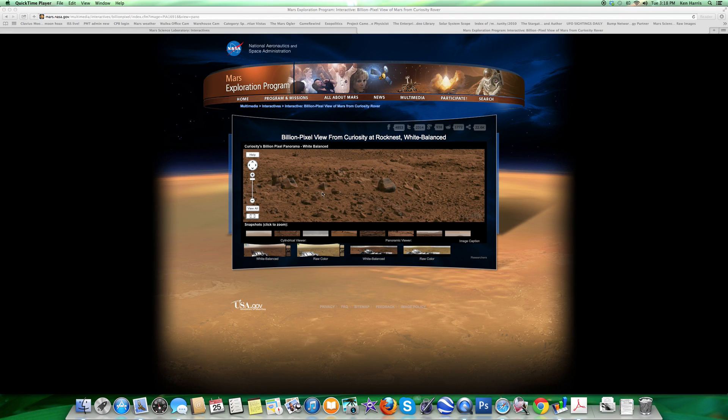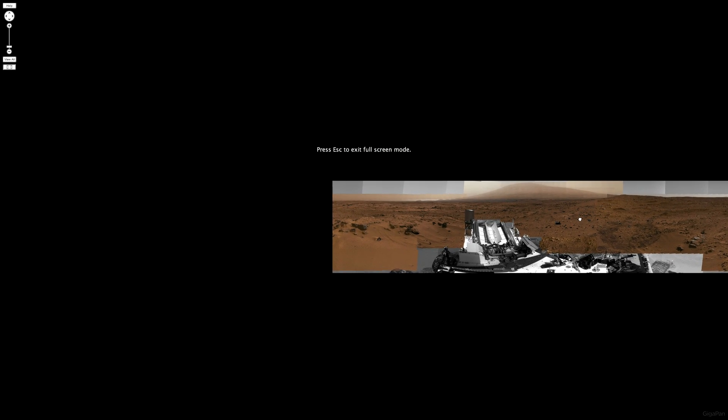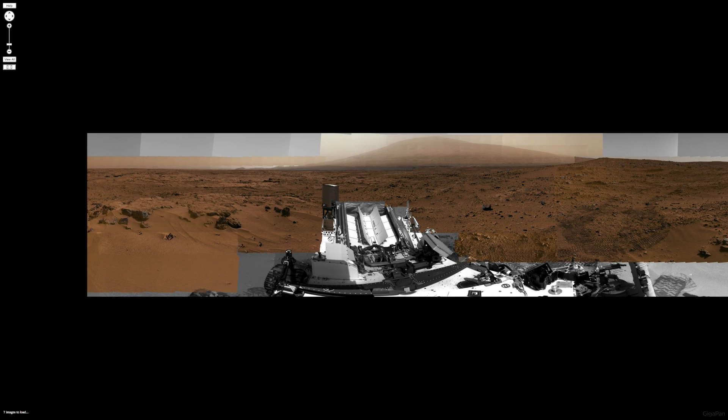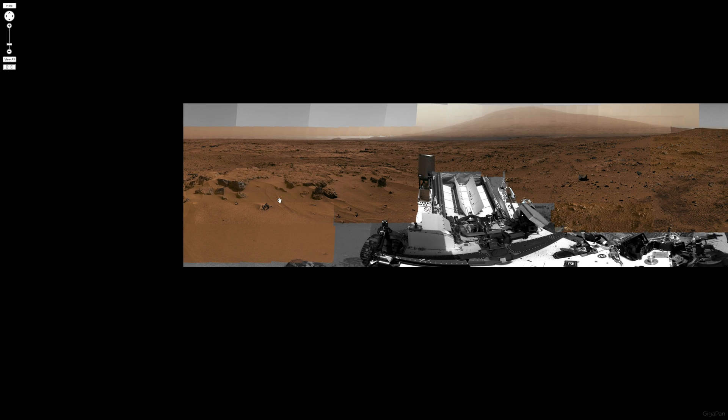Welcome back to Mars. We have an image here I'd like to show you — it's new to me. This is the NASA Mars website, nasa.mars.nasa.gov, and if you go to Multimedia Interactives you get to the Billion Pixel View. Let's enhance that full screen and look around — I just want to show you a few things quickly, and you can look at this yourself.